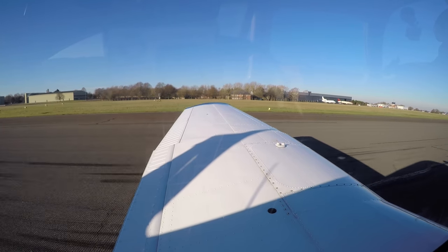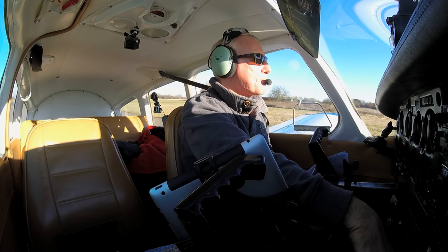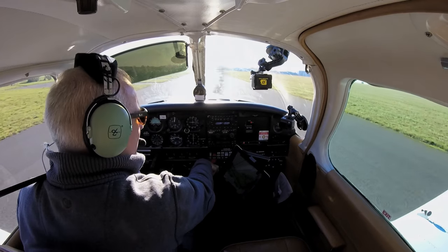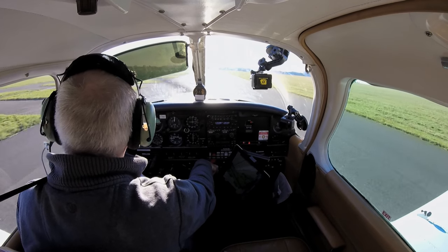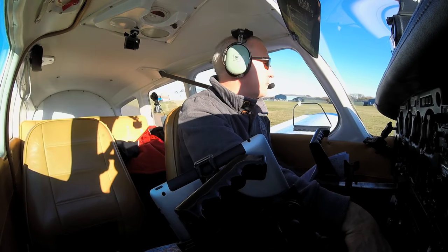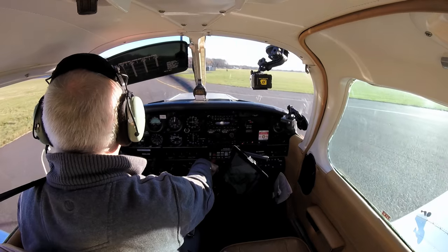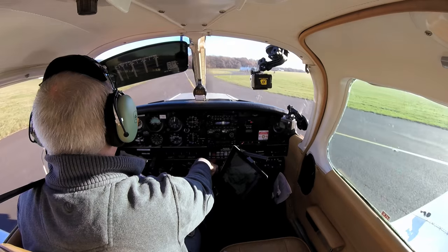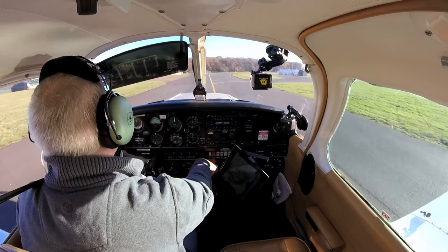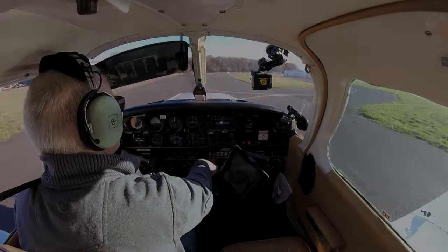There you go, everyone. In terms of a confidence-boosting flight, that went very well. Beautiful day — beautiful winter's day. So if you do like the video, it would mean a lot to me if you hit the like button. I will try and get back up in the air very soon. All the best.